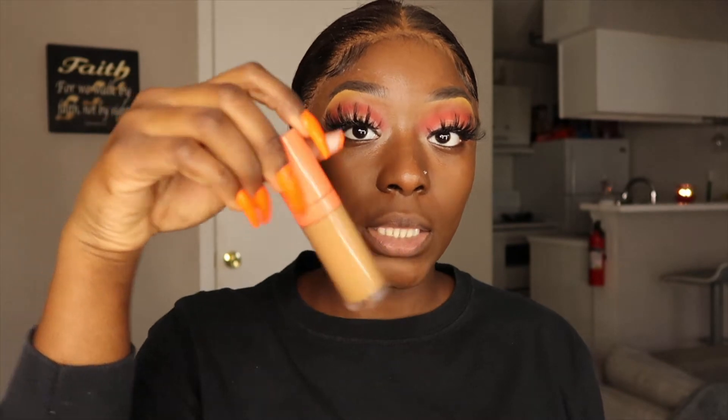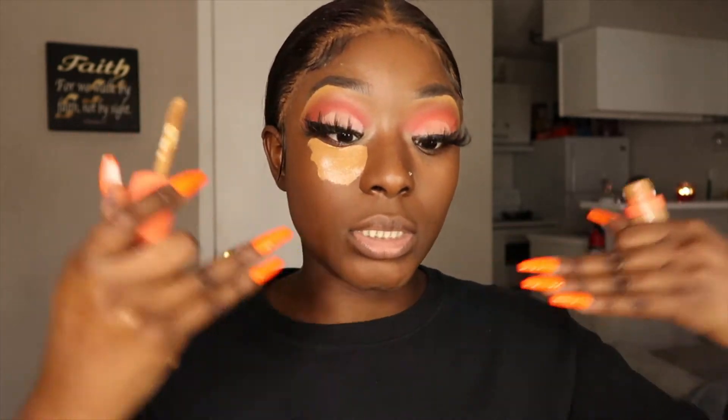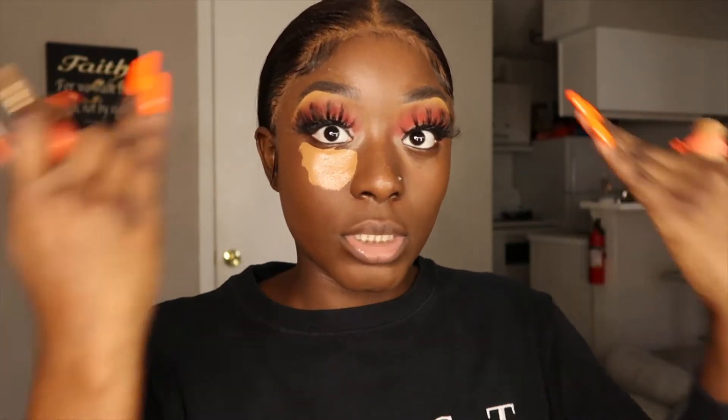I'm using my Juvia's Place foundation and I am in the shade Angola. I like this foundation because it has more of a velvety finish — not extremely matte but velvety, if that makes sense. Now I'm going to be going ahead and using my Juvia's Place concealer in shade 10. I just need to brighten up my eyes right here. I try not to bring my concealer too far down — I like to keep it where it's going to be blended so it works on lifting up my face rather than getting concealer everywhere.